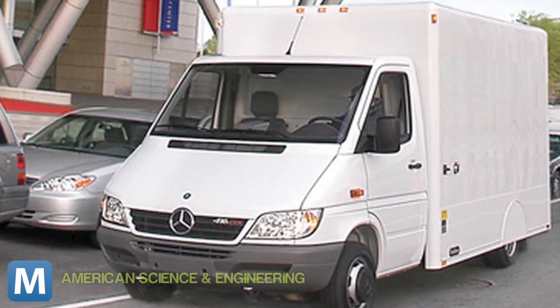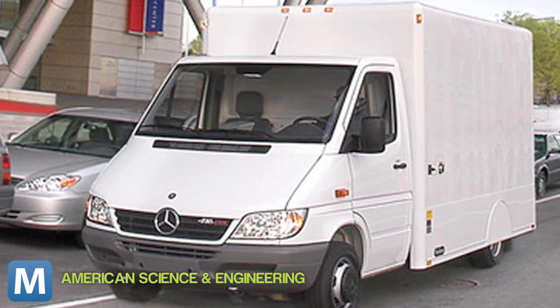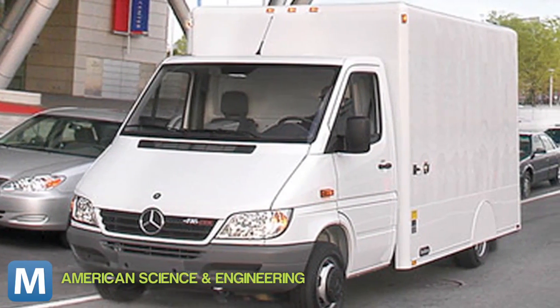The same technology capable of seeing through clothes and walls has been roving along U.S. streets. This is the Z Backscatter Van, or ZBV — we'll just call it a body scanner on wheels.